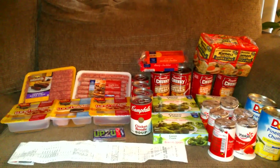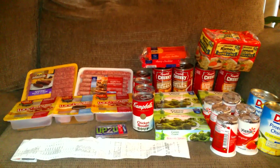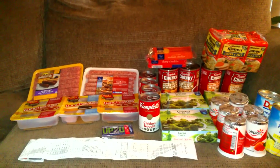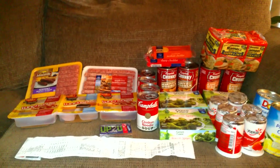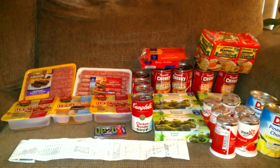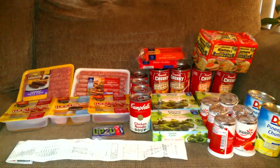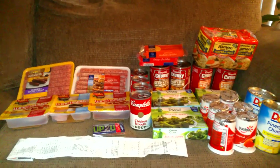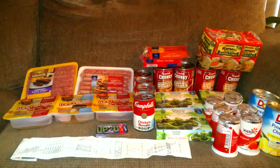The Johnsonville sausage links were on sale for $2.50. I had a Kroger coupon that took 50 cents off, but Kroger coupons do not double, so that was just a reduction of 50 cents. I paid $2.00 for that package of breakfast sausage.